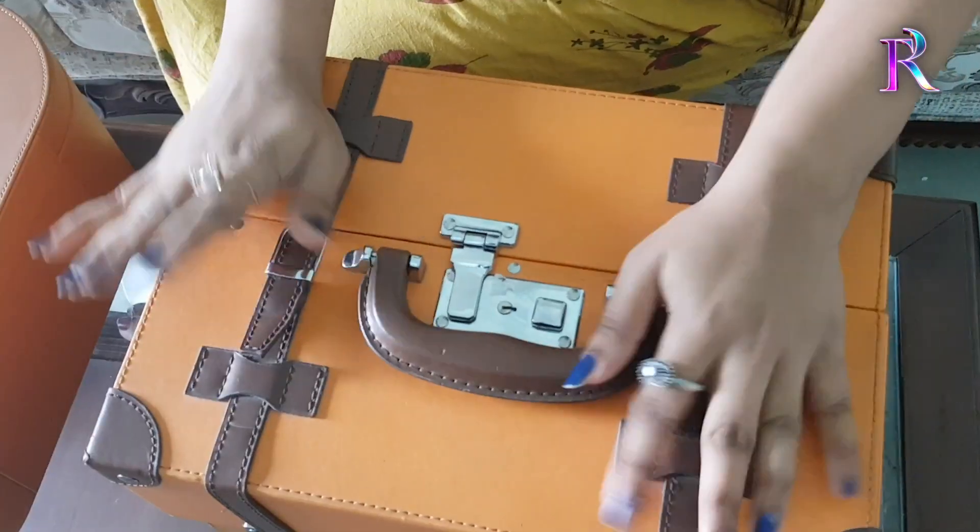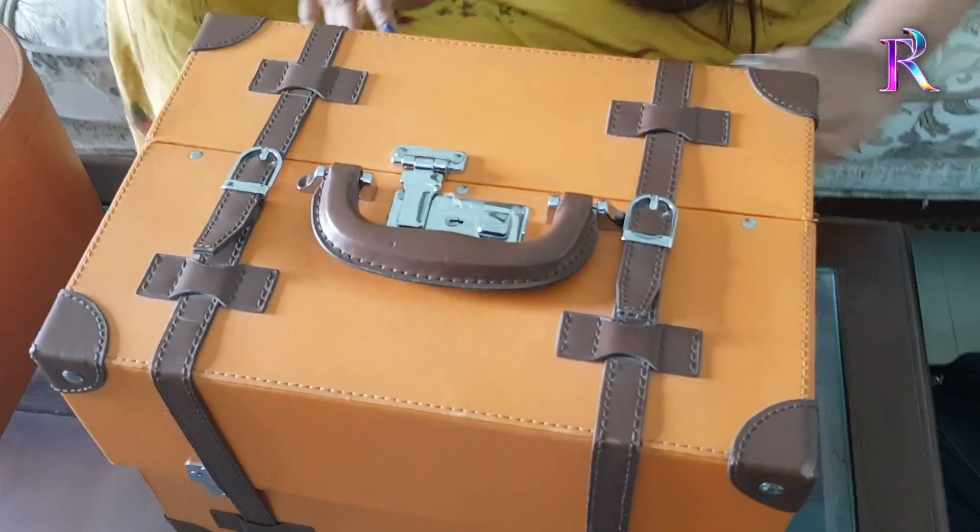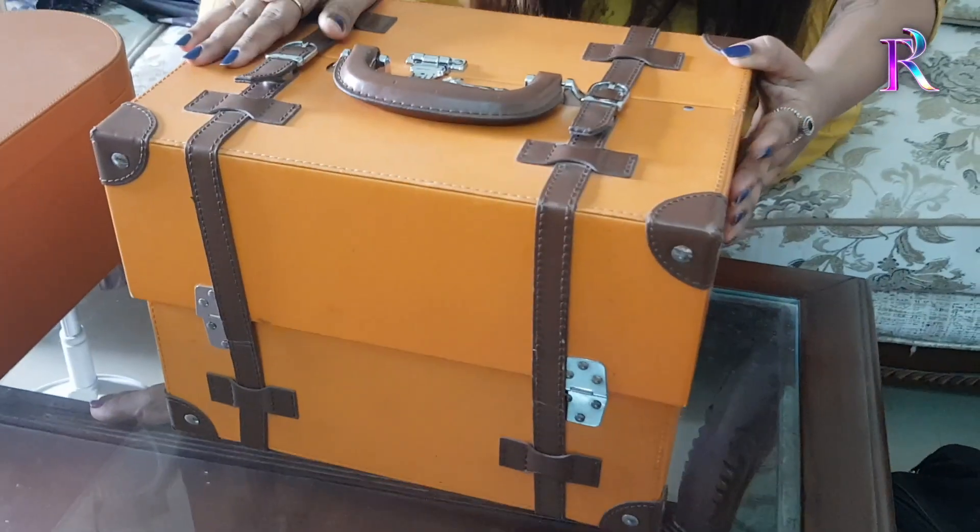It's a vintage — it's a makeup box. I smell the vintage. I will show you the same thing.